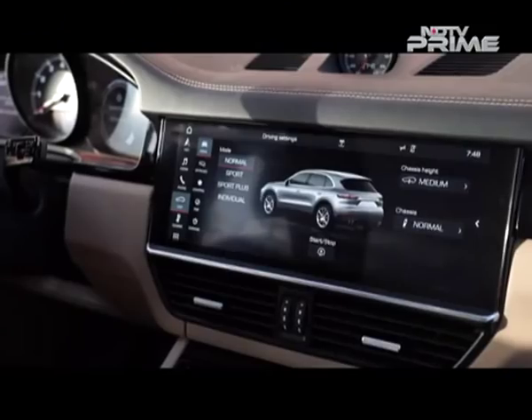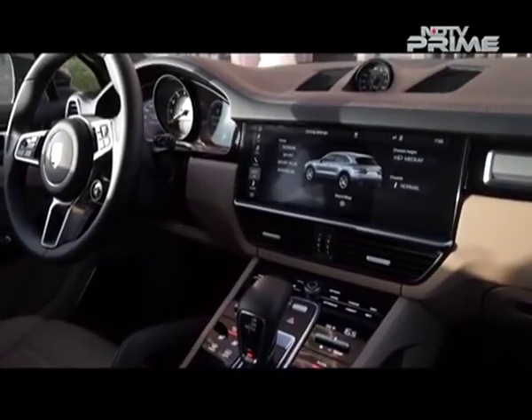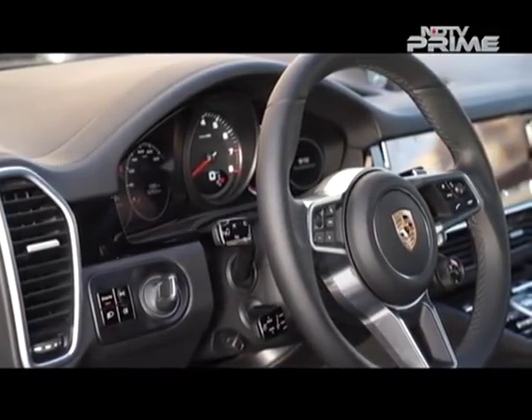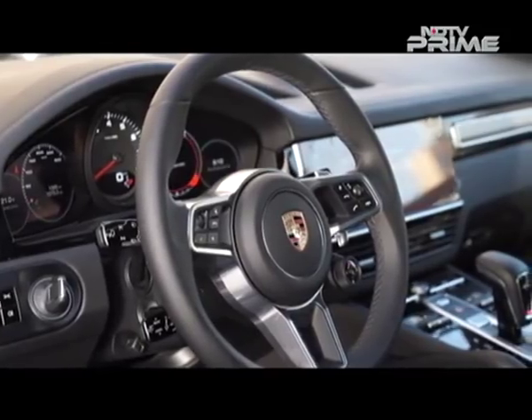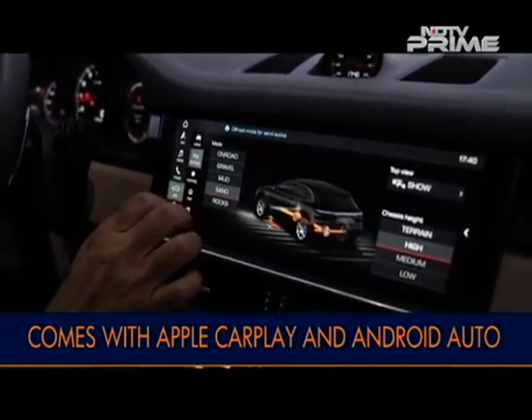You get a 12.3-inch HD infotainment touchscreen, haptic switches on the center console, and an instrument panel with an analog tachometer flanked by two 7-inch HD display screens, which provide details like g-force, tire pressure monitor, navigation and even fuel economy. And yes, there's Apple CarPlay too.